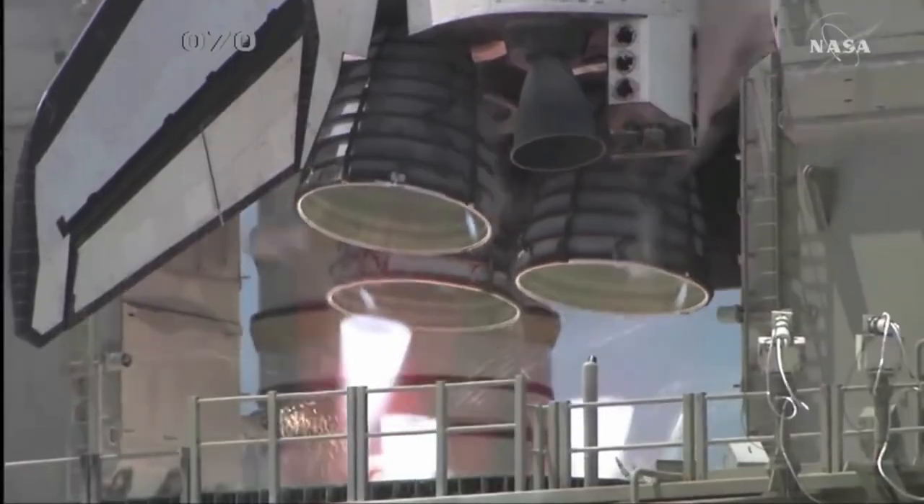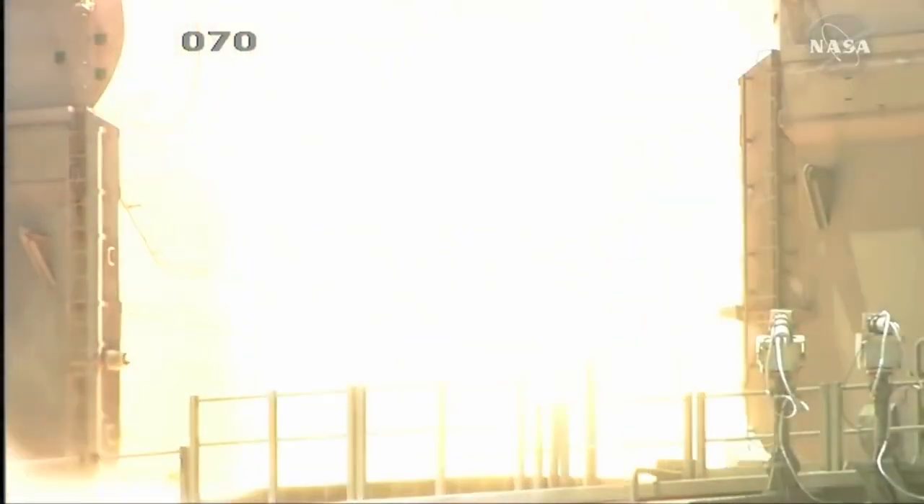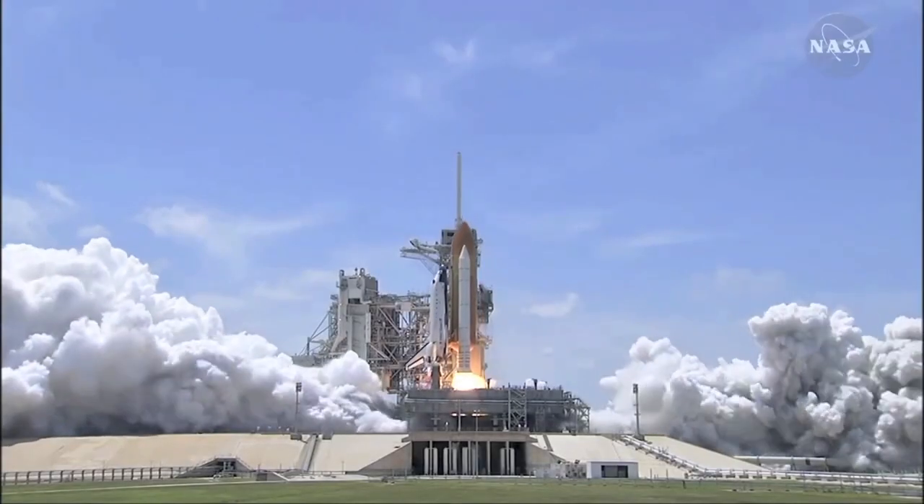The solid rocket boosters might look deceivingly small, but they actually provide more than 70% of the thrust required during takeoff. And since solid boosters can't be shut off after they're started, they're also the very last component to ignite, just milliseconds before liftoff.